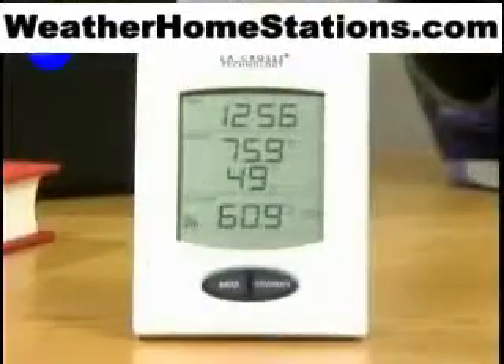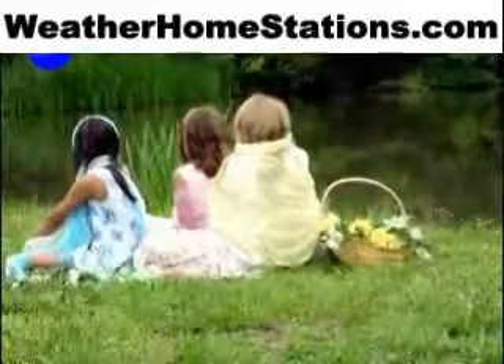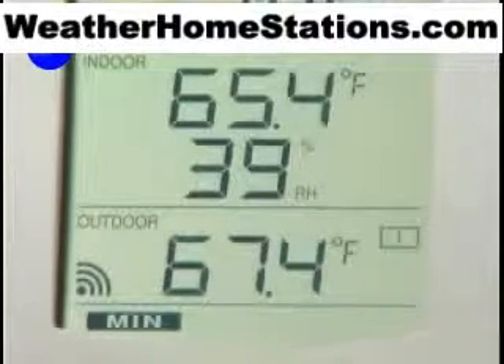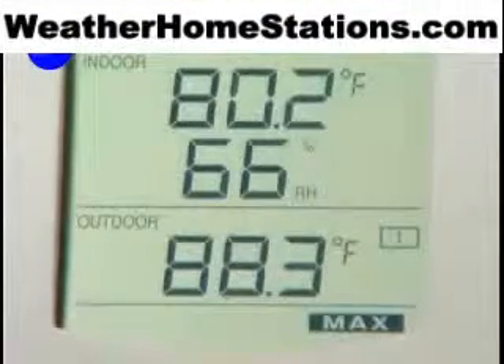With its large, easy-to-read display, you'll always know what to wear for the day or what to bring along for that family outing. Temperature can be displayed in Fahrenheit or centigrade, and since the wireless weather station records minimum and maximum temperature, you'll know for sure just how cold or warm it really was.